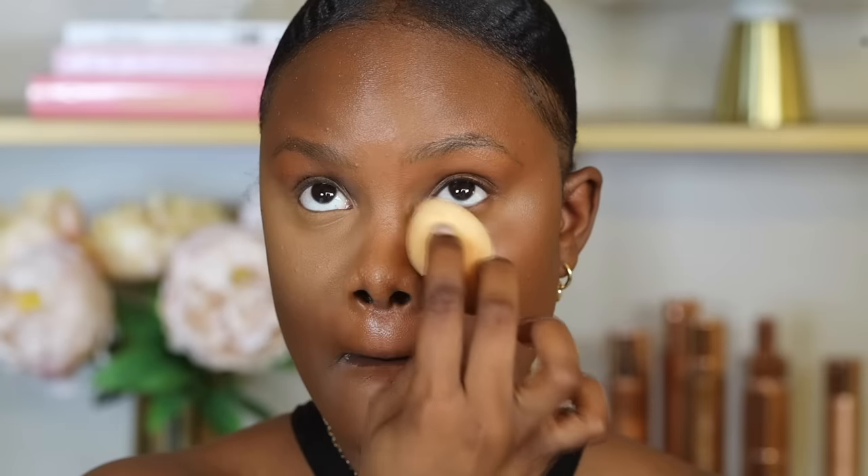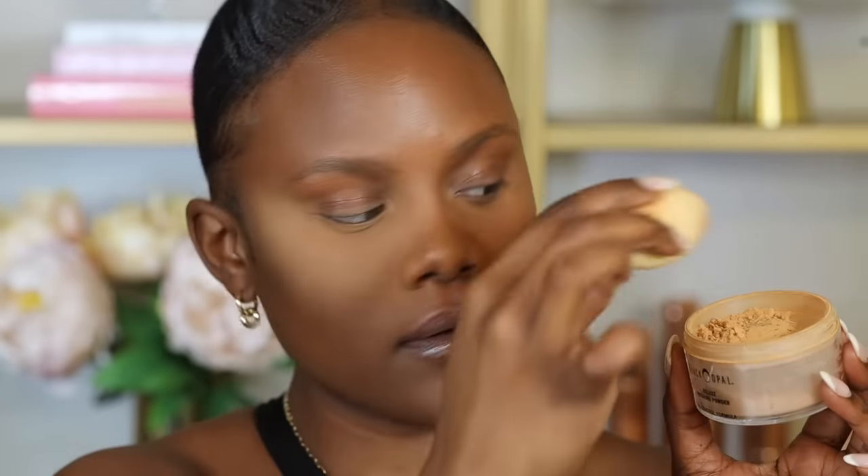To avoid this, before applying setting powder, go over and blend the concealer under the eyes just in case it started creasing — this will prevent you from setting the creases. Then immediately set your skin with the powder. If you're using a sponge, press the powder at the back of your hand to get rid of the excess before applying it.